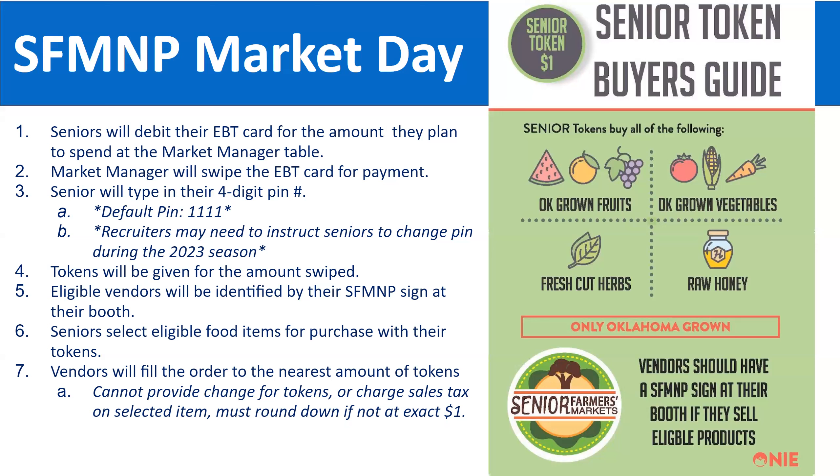Something new this year: there is some concern about fraud and increasing safety measures. Currently all preloaded PINs are 1111. However, there may be communication later this market season asking seniors to change their PINs to unique ones. We don't have specific guidance on this at the time of training, but if there are different instructions during the market season, you will receive an email from DHS or the ONI project explaining the new guidelines.